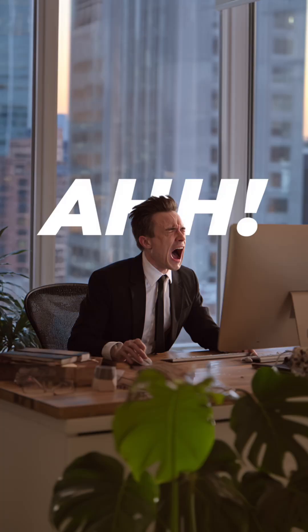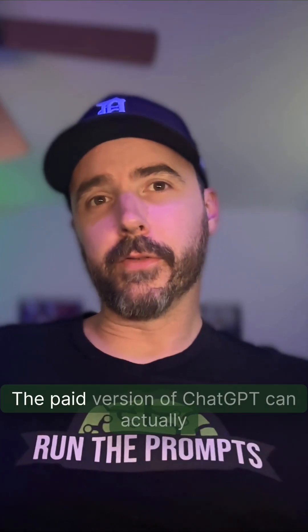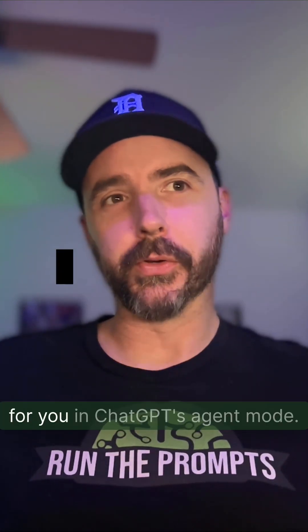Stop wasting your precious time hunting for promo codes online. The paid version of ChatGPT can actually find and test promo codes for you.